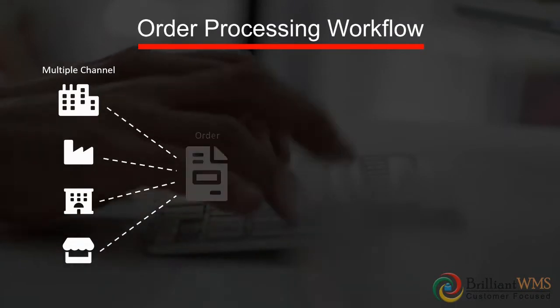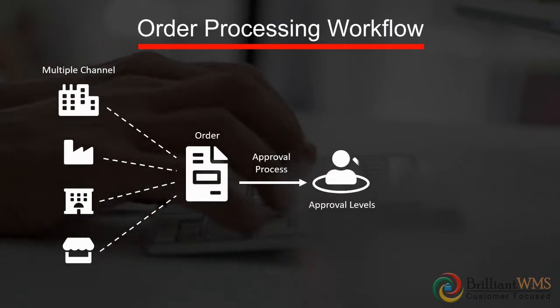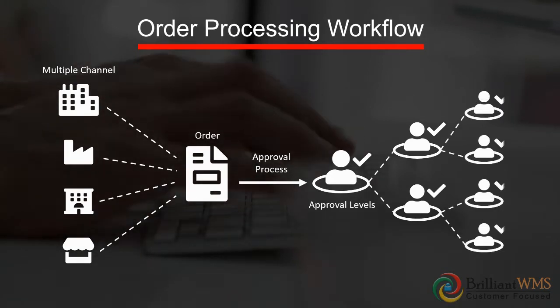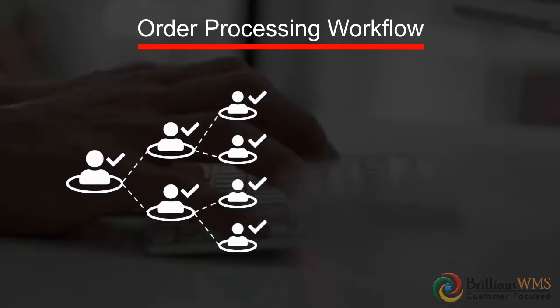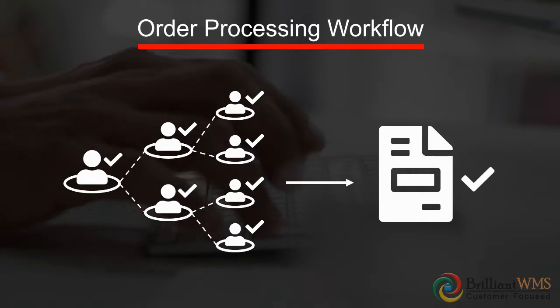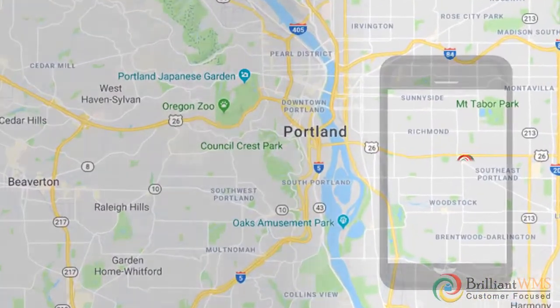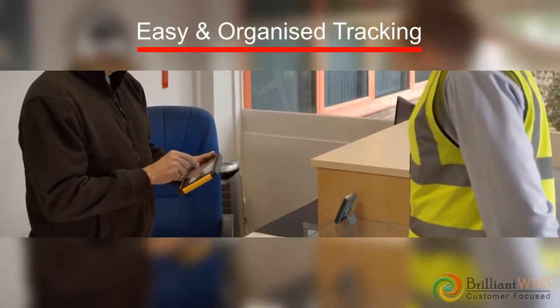Brilliant WMS order management helps to integrate with multiple channel dealers, distributors, or retailers and to pull orders and process them through the company's internal order processing workflow. You can link your orders to our delivery management system, which makes tracking your orders, SLAs, and e-proof of delivery easy and organized.